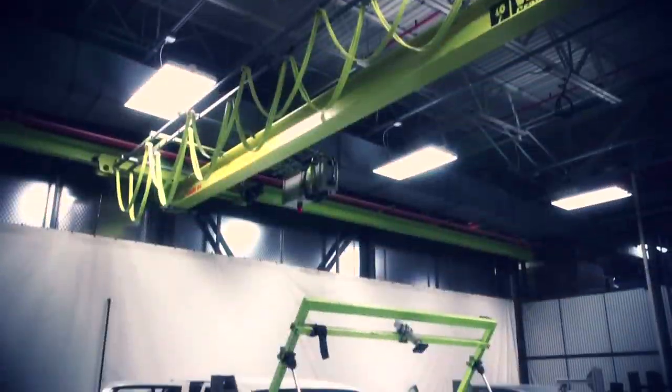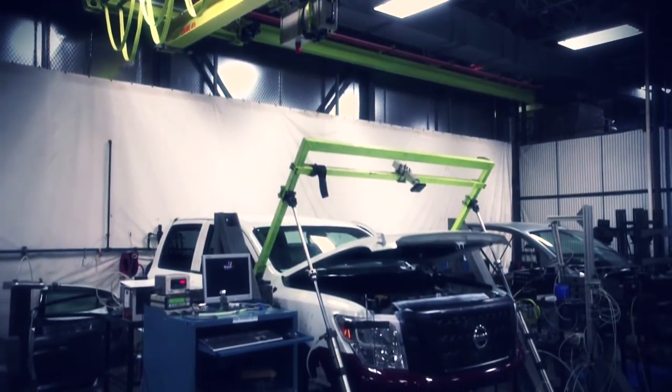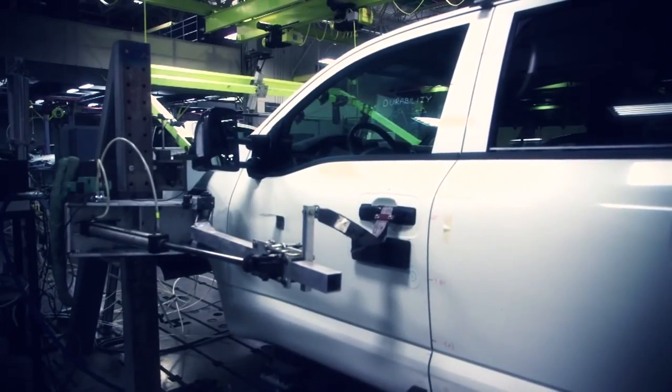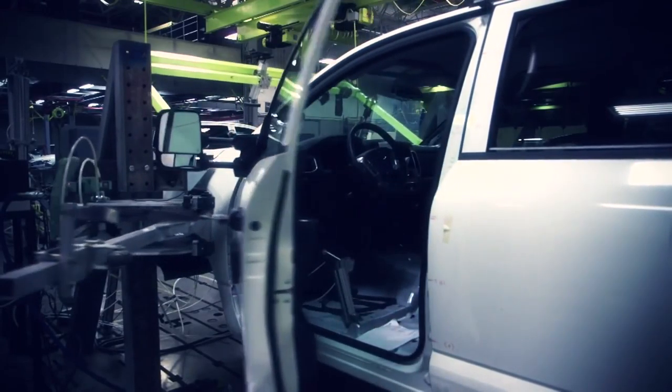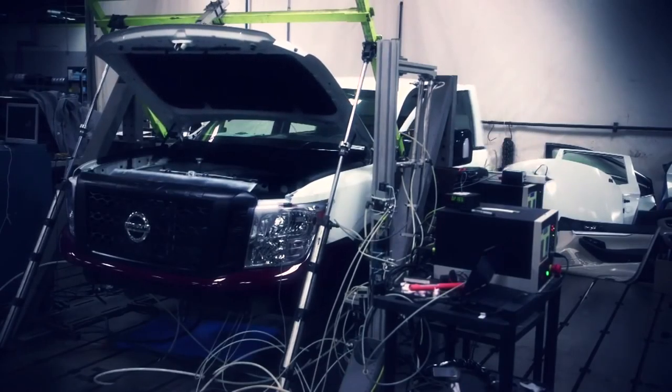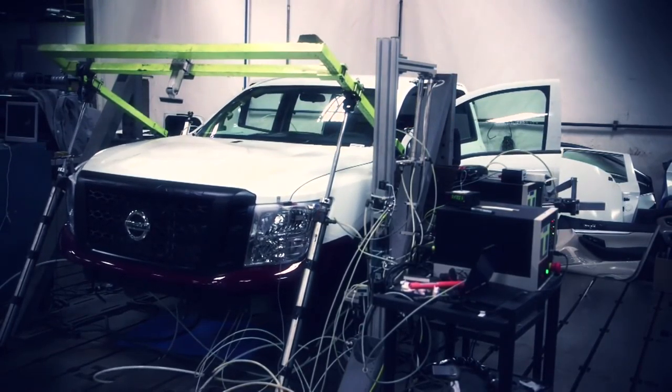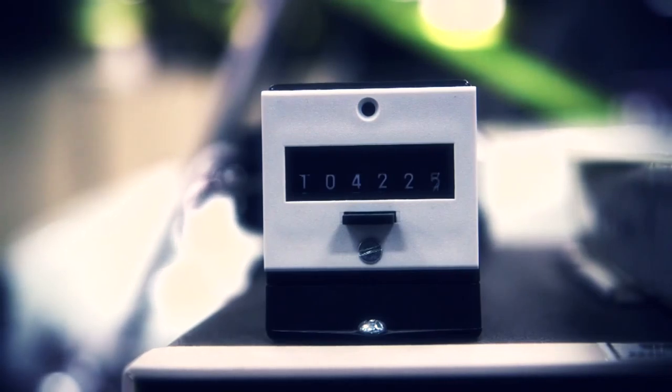Right now we're running the hood durability test. We look for the aging characteristics of the hood under repetitive open-close operations. We're also doing the door open-close durability test — similar to the hood, we look for aging characteristics under repetitive open-close. We run thousands of cycles to represent more than 15 years in service.